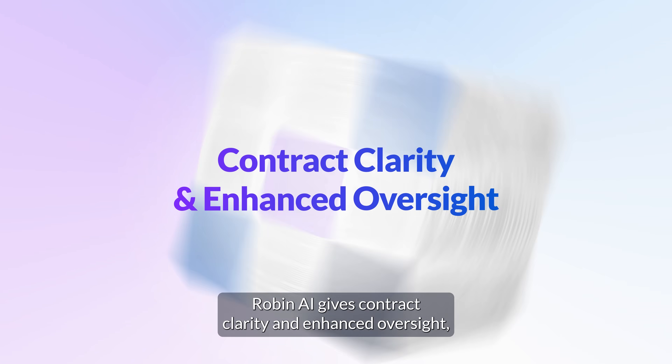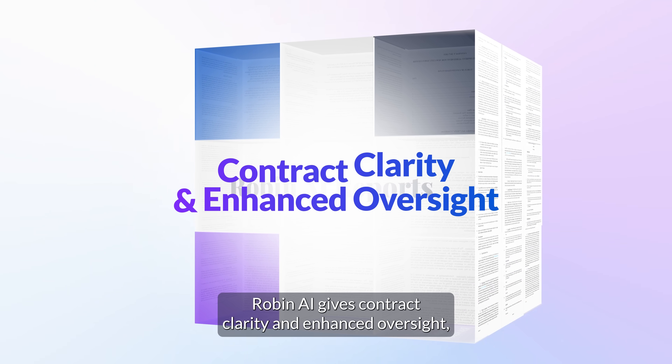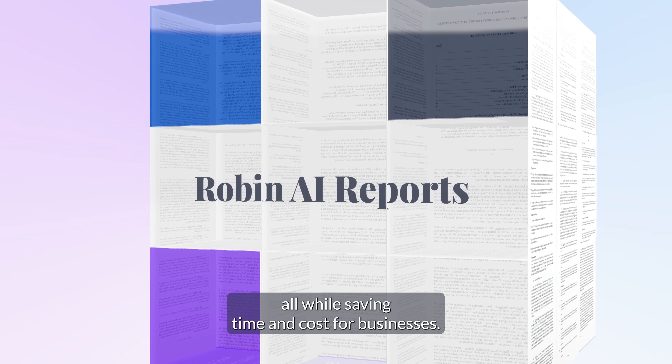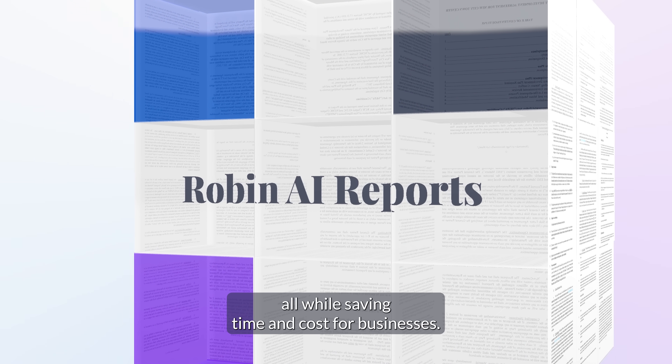Robyn AI gives contract clarity and enhanced oversight, enabling legal teams to be more productive and more efficient, all while saving time and cost for businesses.